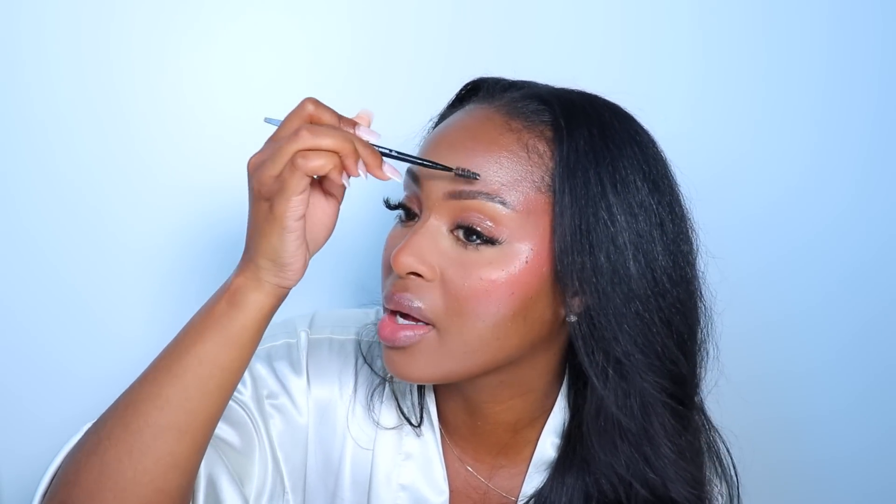Kylie's brows are brushed up and set with a brow gel, so I'm just using the e.l.f. Brow Lift to set my brows in place. It seems like she's wearing the same shade on her lips as her blush, so I'm gonna take this blush and apply it to my lips. She does have a gloss on her lips — I'm just gonna use this gloss by Chanel in the shade 804, and it is pink. I'm just gonna apply it on top.